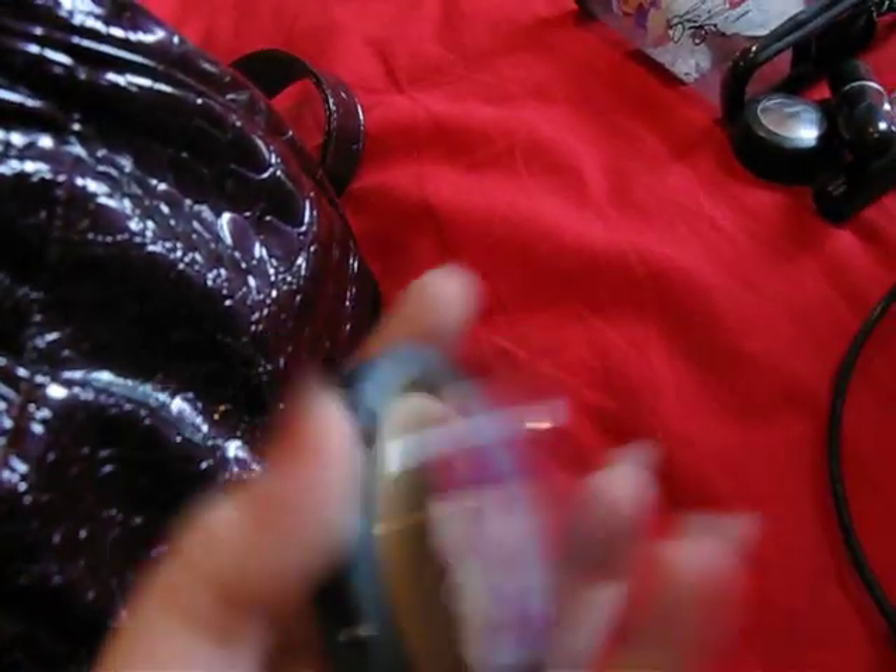Other makeup I carry: obviously I've got my Too Faced Kabuki brush and my mineralised skin finish, because I've got really oily skin - you can see I've used that quite a bit.